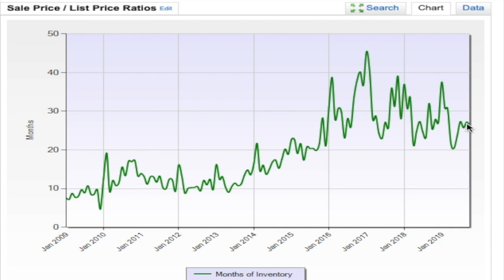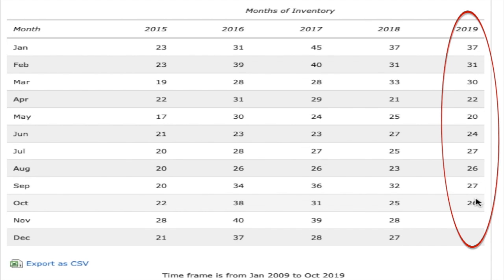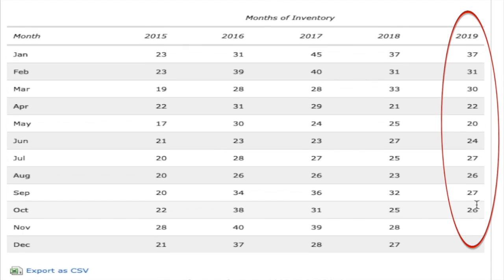Now let's look at the actual months of inventory. As you can see, it's a roller coaster ride from 2009 to 2019, with a certain correction this year. In January it was 37 months of inventory; now it's 26 months of inventory, which means it would take 26 months at the current run rate to sell everything available in the condo.